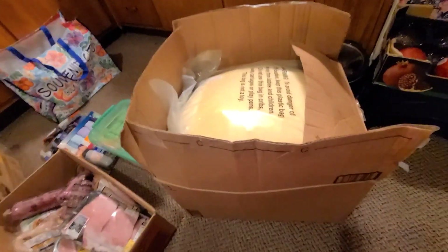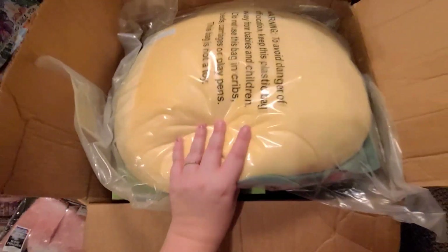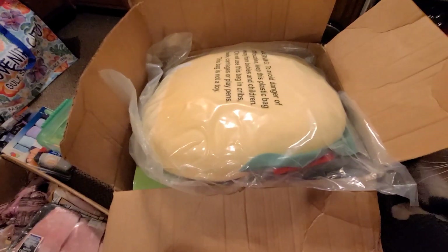I just finished filming my food haul, so I'm going to go ahead and film this so I can get it put away and wrapped. This is our Christmas haul — all the stuff they gave us for my son for Christmas.